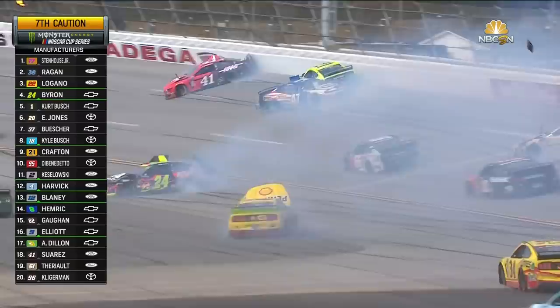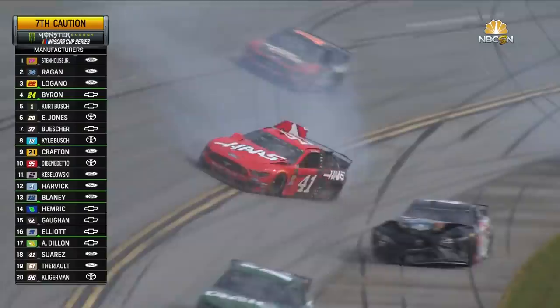Oh, and around goes the 22. A hard hit by Joey Logano. We're in again. The 41 — Logano was running in the second position up there on that outside line. Left rear tire blew out on the 22 car.